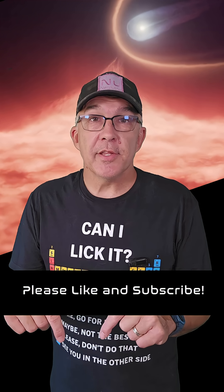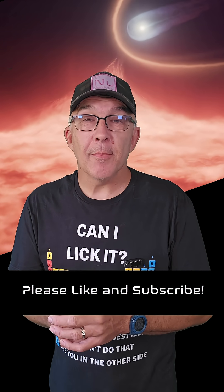As always, I have glossed over a lot of the details here, so check out the press release from ESA and also the paper that was published in Nature Astronomy. Links to both of those are in the description. That's today's video. Please like and subscribe.